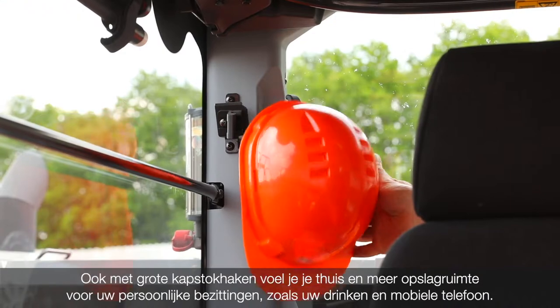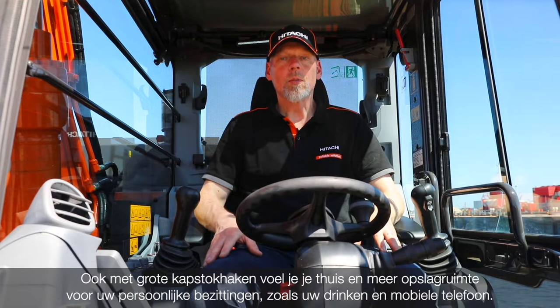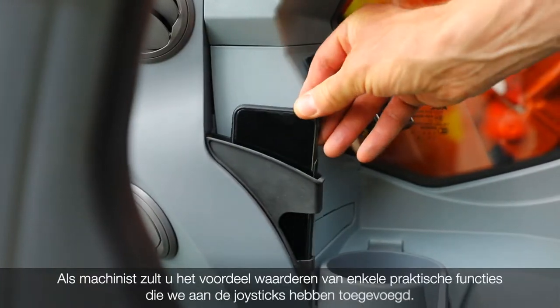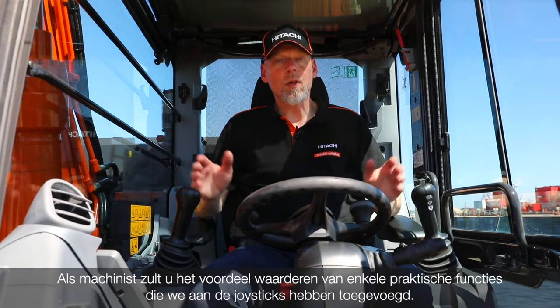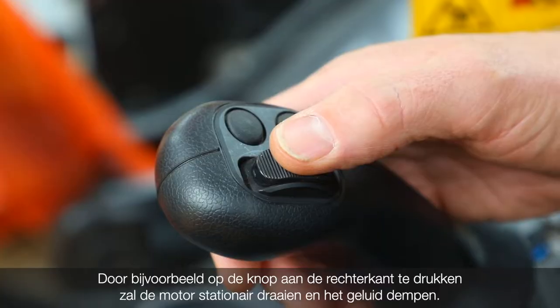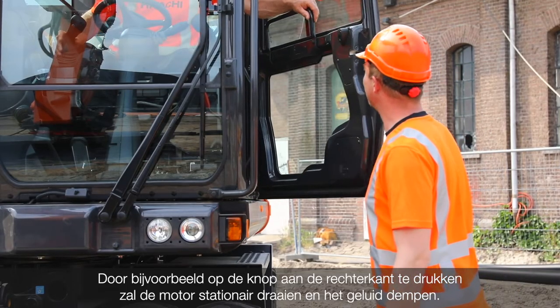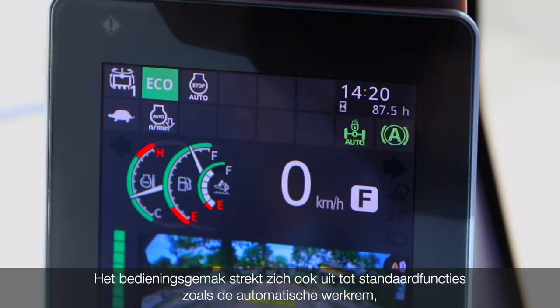You will also feel at home with large coat hooks and increased storage space for your personal belongings, such as your drink and mobile phone. As an operator, you will appreciate the benefit of some practical functions that we've added to the joysticks. For instance, by pressing the button on the right, the engine will idle and the audio will mute.